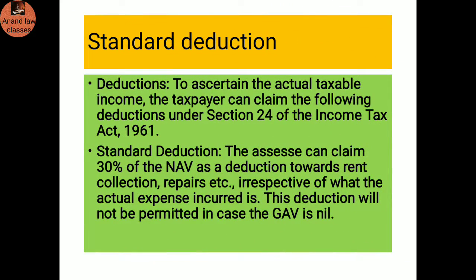Standard deduction: To ascertain the actual taxable income, the taxpayer can claim the following deductions under Section 24 of the Income Tax Act, 1961. Standard deduction — the assessee can claim 30 percent of the net annual value as a deduction toward rent collected, repair, etc., irrespective of what the actual expenses incurred are. This deduction will not be permitted in case the gross annual value is nil.